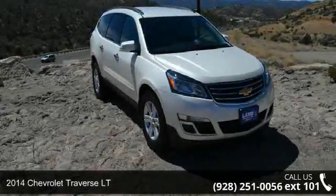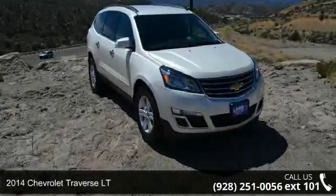Check out this 2014 Chevrolet Traverse Lieutenant. This may be the set of wheels you've been looking for.